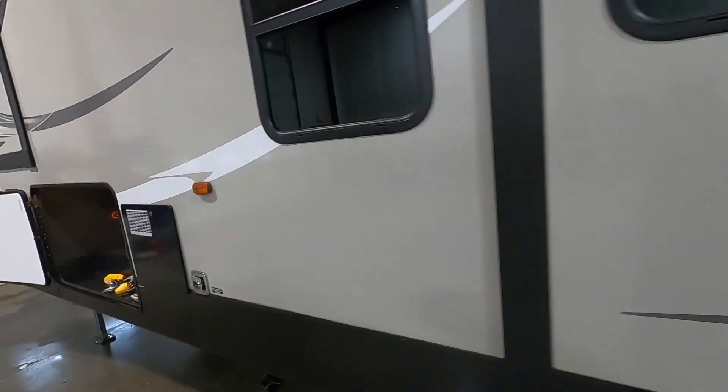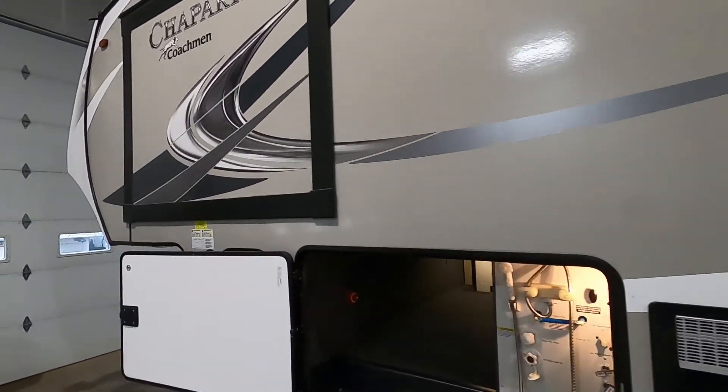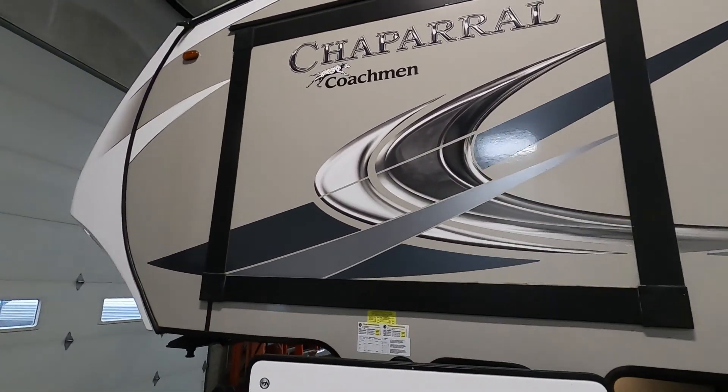Head on out and head home. Thank you guys so much for your purchase — hope you enjoy this Chaparral for many years to come. Happy camping!